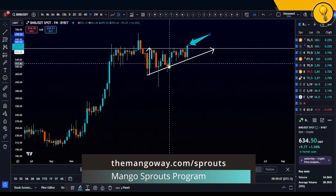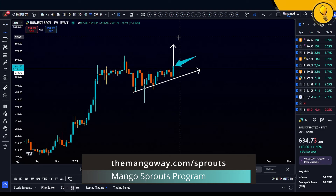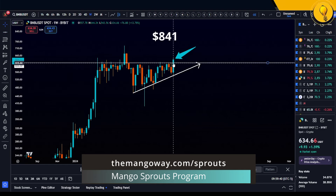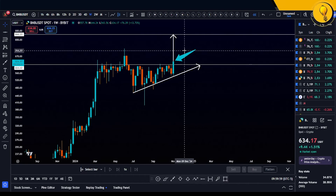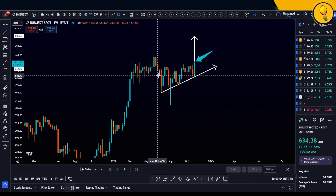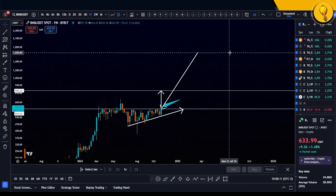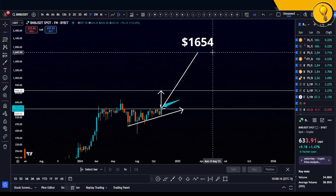At minimum, this trade setup on BNB will likely take us all the way up to 841. What triggers the pattern? I want to see strength over 614 dollars — that's a good 35% from prices right now, and that's just the minimum, the measured move of the ascending triangle. What about the entire bull flag? If we take that and plot it on the break, the measured move takes BNB all the way up to 1,654 dollars.